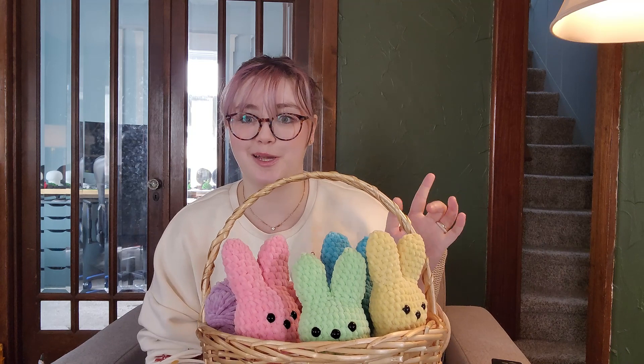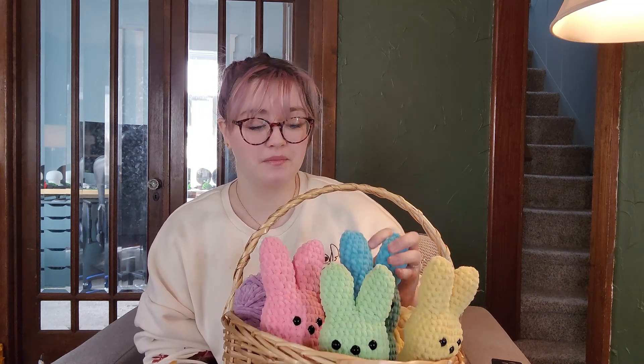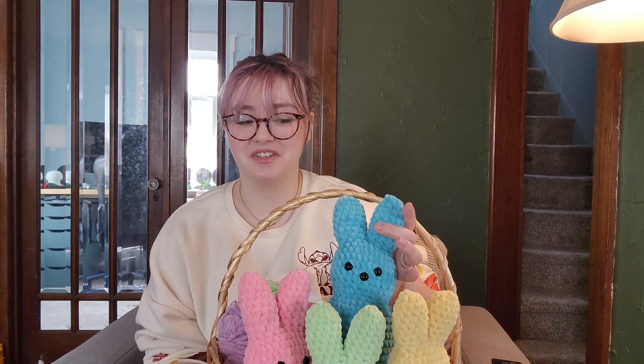One I gave to my grandma — she loves Peeps, it's like her favorite Easter candy — and it was her birthday yesterday, so I gave one away. It was wild, like 24 hours.